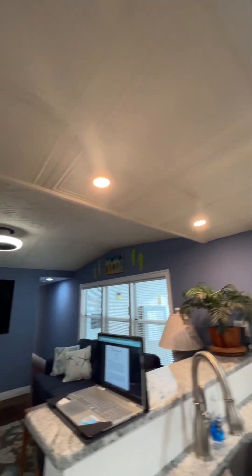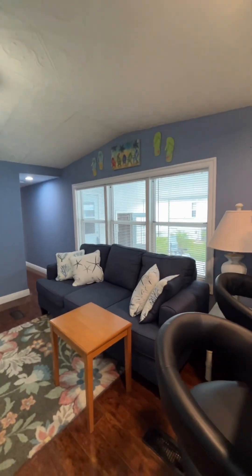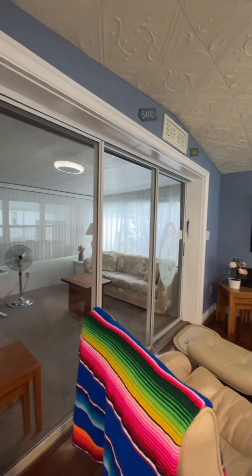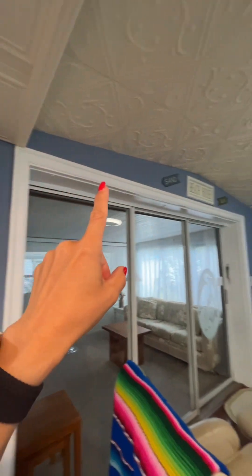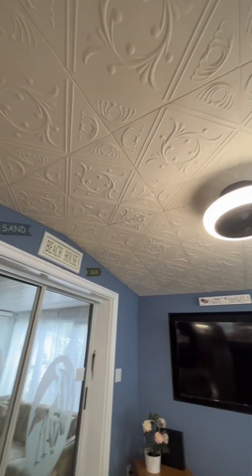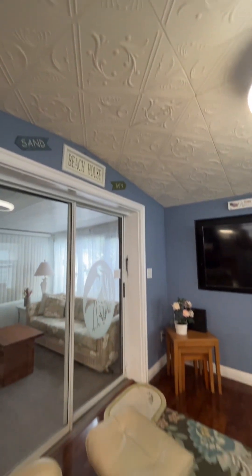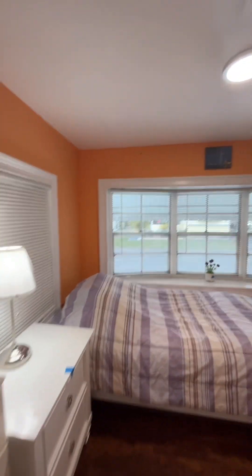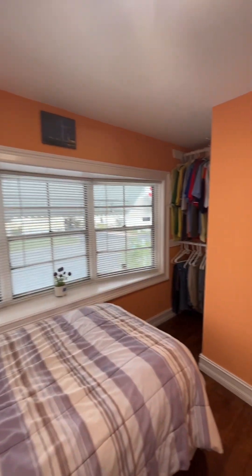Coming out to the living room space — beautifully done with nice high baseboards. You'll notice throughout the home that all the windows have window treatments around the edge, which is really nice. There's also a nice deco tile ceiling. The guest bedroom has a cute little ensuite and is right off the kitchen, with a view out to the front, so a lot of natural light comes in. There's a cute little closet too.